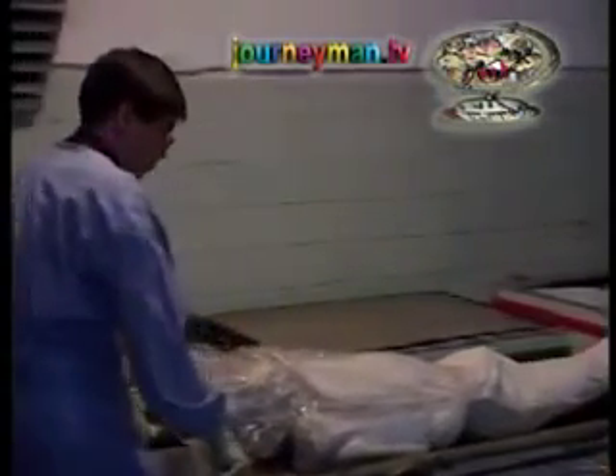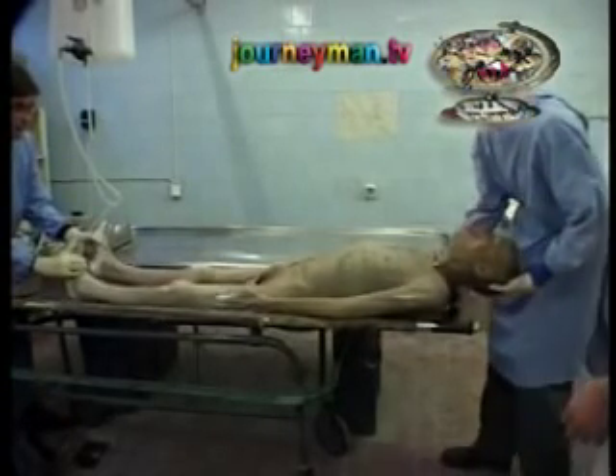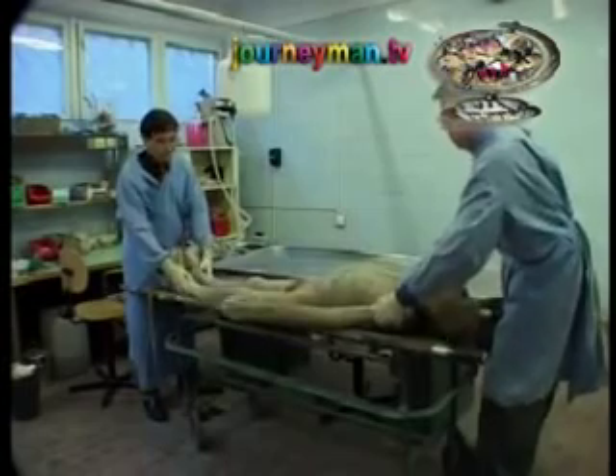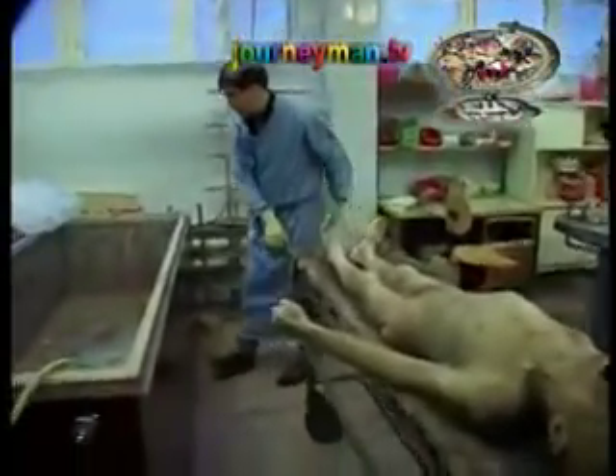Professor Gabitov clearly sees himself as a man of science. But down in the bowels of the medical academy, something more macabre is afoot. Turning corpses into plastic looks more like gothic horror than cutting edge technology. The people who ended up here are afforded precious little dignity in death. That raises the disturbing question of where the bodies come from. Professor Gabitov insists that they are all legally obtained according to Kyrgyzstan's laws.